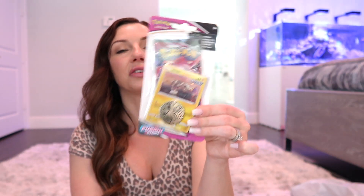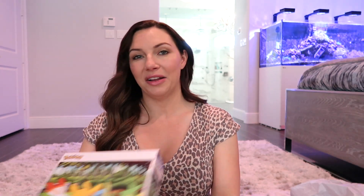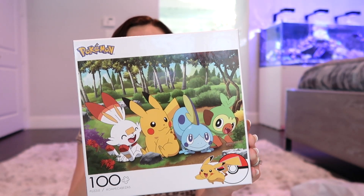My son is obsessed with Pokémon so I got him some little Pokémon sets. I don't know much about them, but I know there are different levels like Shining Fates and Hidden Fates — this one is V Battle. I also got him a Sword and Shield Fusion Strike pack and two mystery packs he can pull from. I also found a really cute Pokémon puzzle — it's 100 pieces so I know he'll be able to do it on his own. I got this at Target — a really cute fun little basket stuffer.